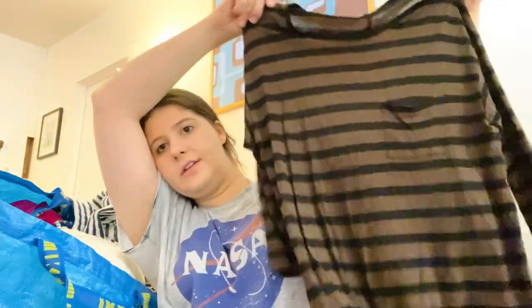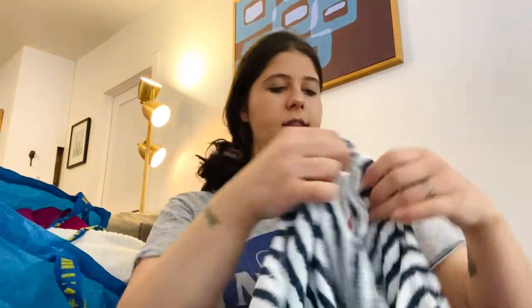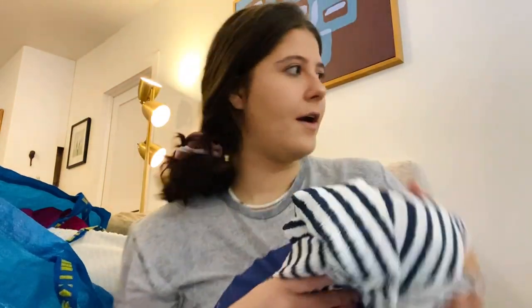This is just a Vince t-shirt — pretty plain, but I will pick up Vince at the bins. Size small, a cute pocket tee, really cute striped super-soft t-shirt. Next is Eva Franco, which I believe is sold at Anthropologie, size extra small. I really liked it — cute striped top with ruffles and a little tie in the back with a keyhole.